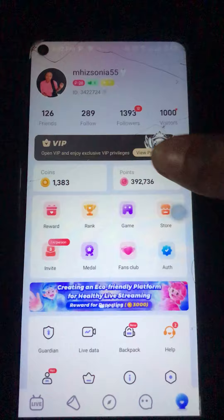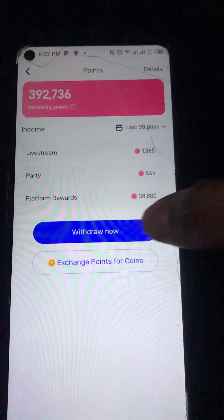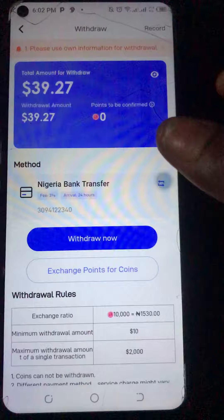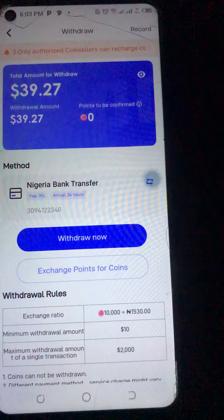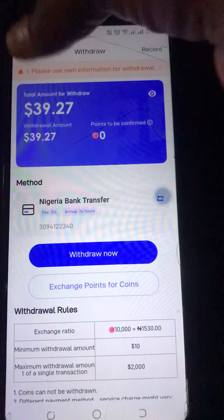Now what are you going to do for those who say Purple is not paying? Let me give you guys proof that Purple is paying. If you want to withdraw, you can just click on withdraw. Purple is paying 1,530 Naira per dollar today — that is to say, per dollar you are going to get 1,530 Naira, which is a very good thing. Right now I have 39 dollars, so you can be sure that yes, Purple is paying.